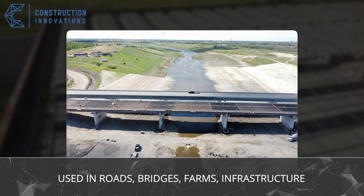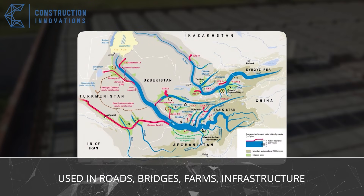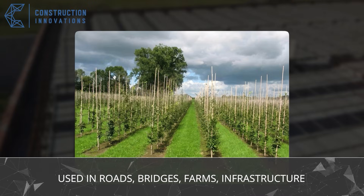In Canada, fiberglass rebar extended the service life of highways by 30%. In Central Asia, it reinforced over 100 kilometers of irrigation canals. And some of the world's largest vineyards now use composite posts for millions of grapevines.